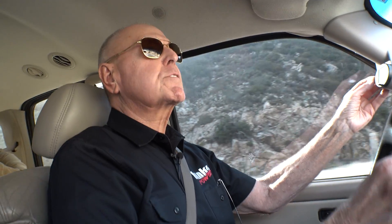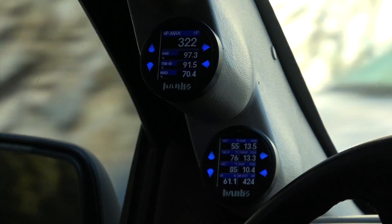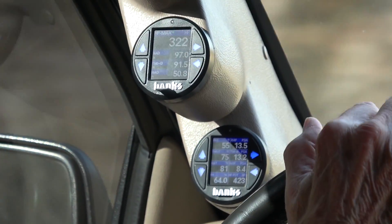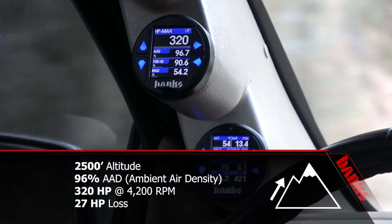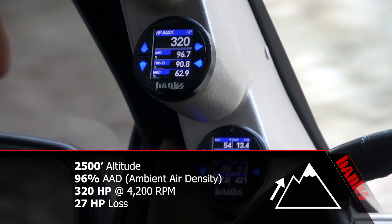Coming up on 2,500 feet — twisty, turny stuff. Turning on the logger. Here come some motorcycle guys. I don't know if we can find enough straightaway here at 2,500 to punch this thing and not kill everybody. There it is — got the data. At 2,500 feet, our ambient density was 96.7% and our max horsepower is down to 320.